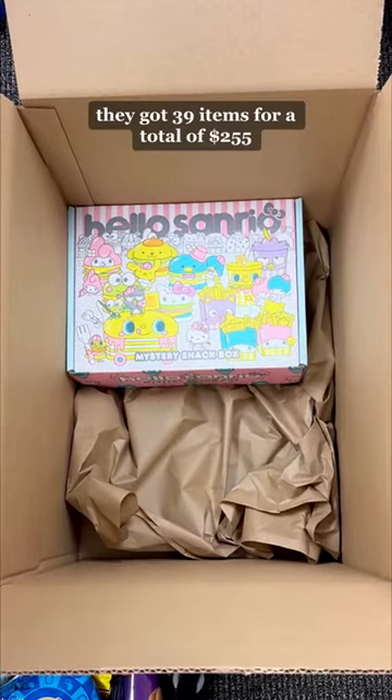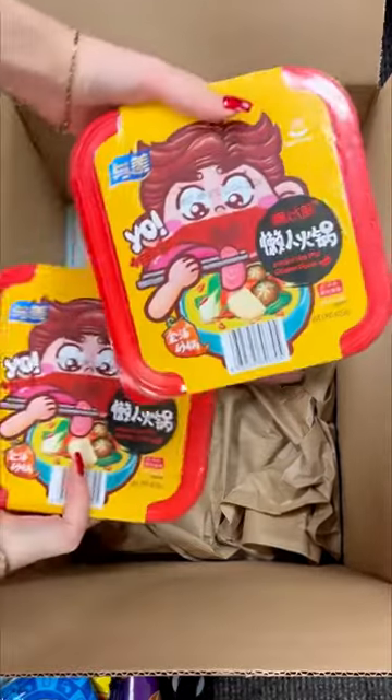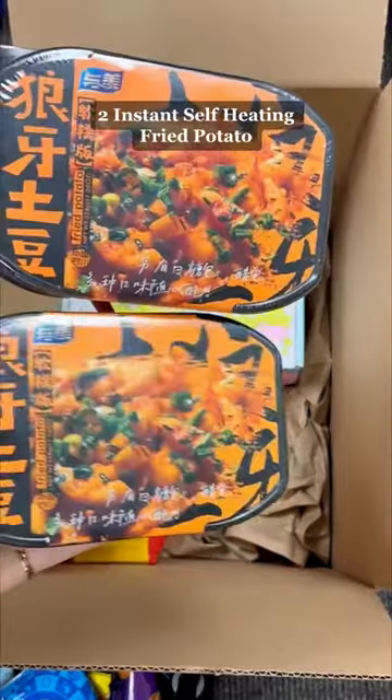Let's pack a large order for Cam. They got 39 items for a total of $255. So for the first item, they got a Sanrio Mystery Snack Box, two of our Golden Spicy Instant Self-Heating Hot Pots, and two Instant Self-Heating Fried Potato.